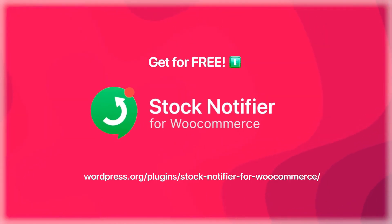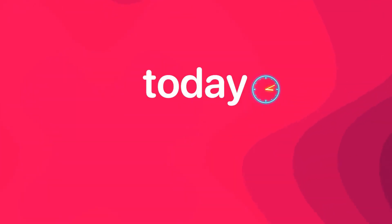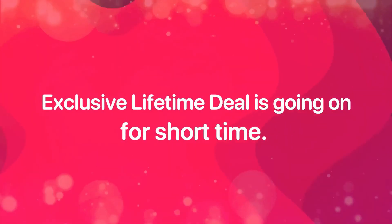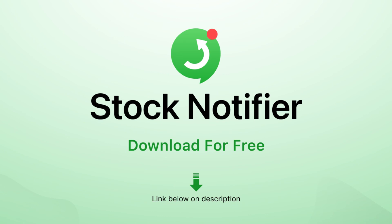So try out our useful solution. Get Stock Notifier for WooCommerce for free. Visit WPpool.dev to get the plugin.